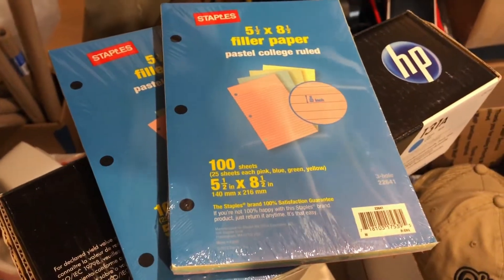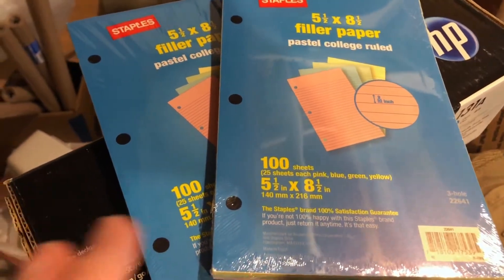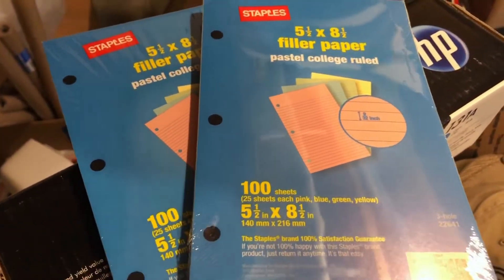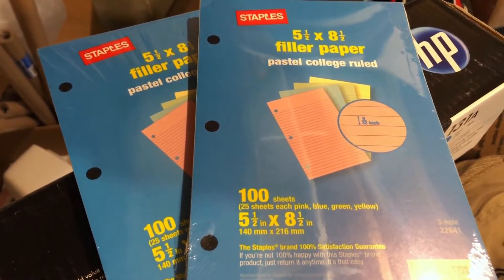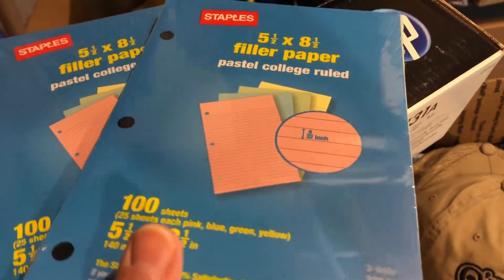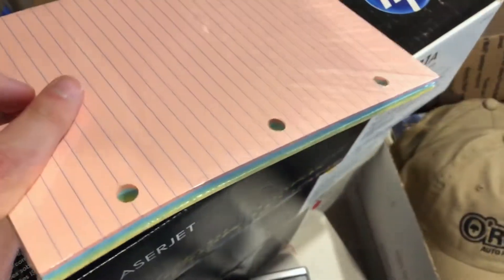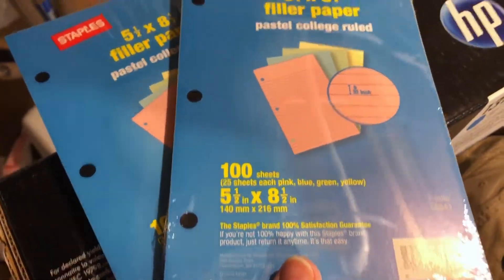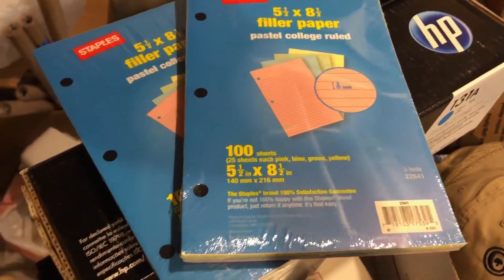I also have a couple of Amazon sales to ship out today. At a garage sale a week or two ago — kind of an estate sale from an older woman — I got a bunch of office and shipping supplies. These are just two sealed packages: staples mini binder papers, three-hole punch, college ruled. I sold these on Amazon for $3 a piece plus shipping, so $6 total.